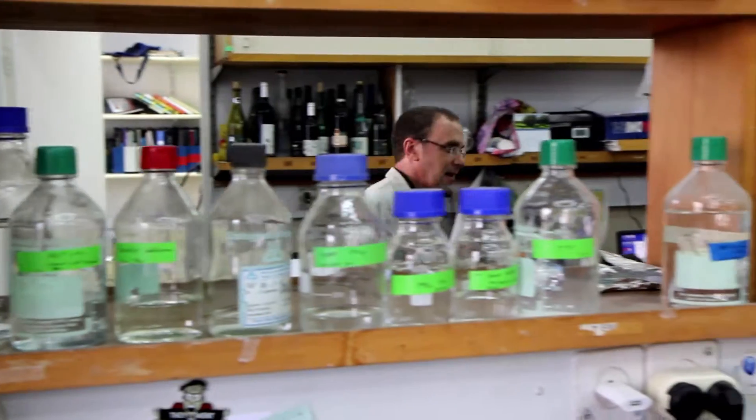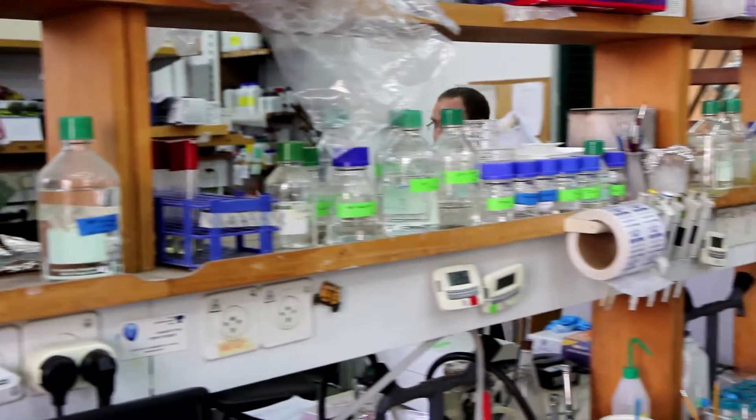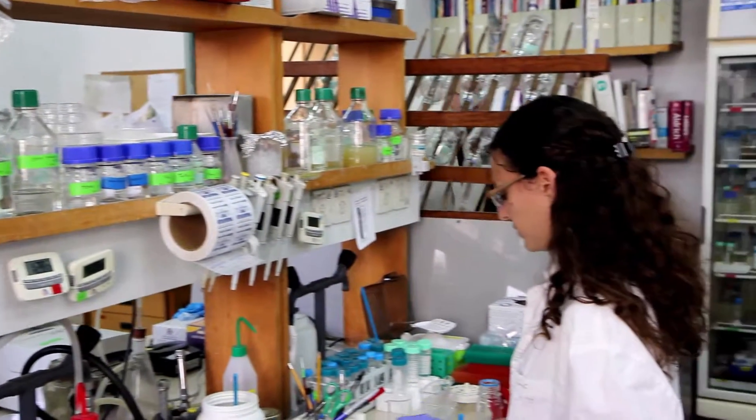Let's see what's going on in the lab right now. This is actually more of the office part of the lab where we do the administration.